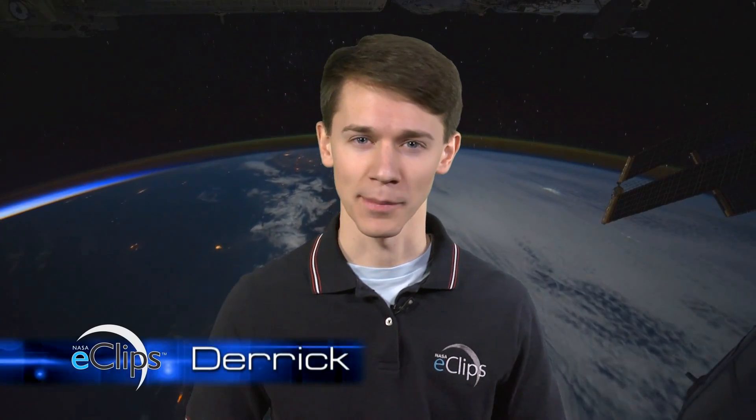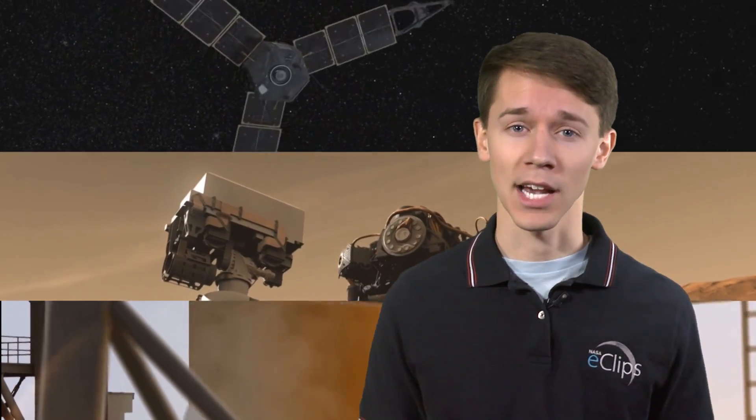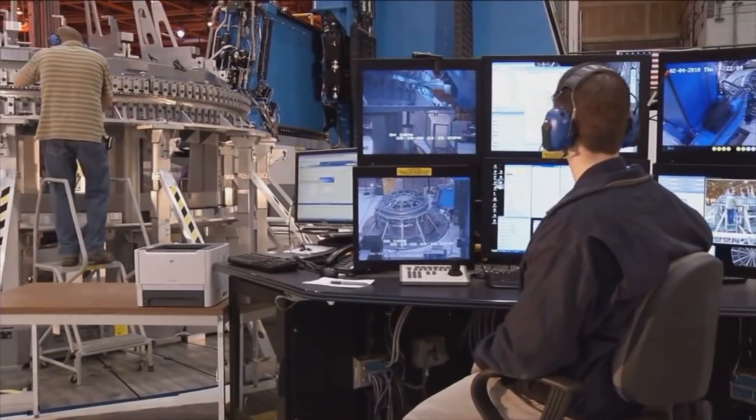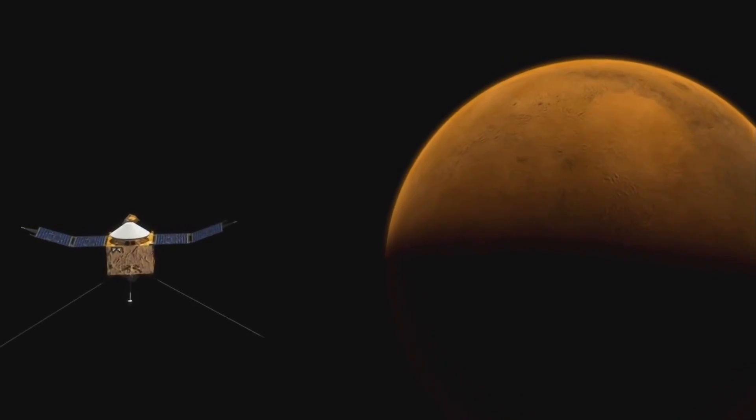When you think about NASA, what comes to mind? Do you think about images from incredible missions like this, or this, or this? Or what about some of the unbelievable spacecraft, rovers, and launch systems like these? From the outside, virtually everything NASA does looks amazing. But do you ever wonder how NASA engineers and scientists developed the technology to pull off these incredible missions?